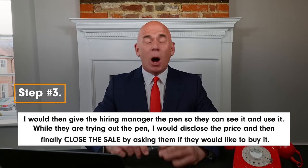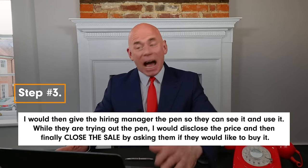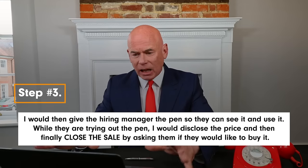Once I had said that in the interview, I would then give the hiring manager the pen so they can see it and use it. While they are trying out the pen, I would disclose the price to them and then finally close the sale by asking them if they'd like to buy it.